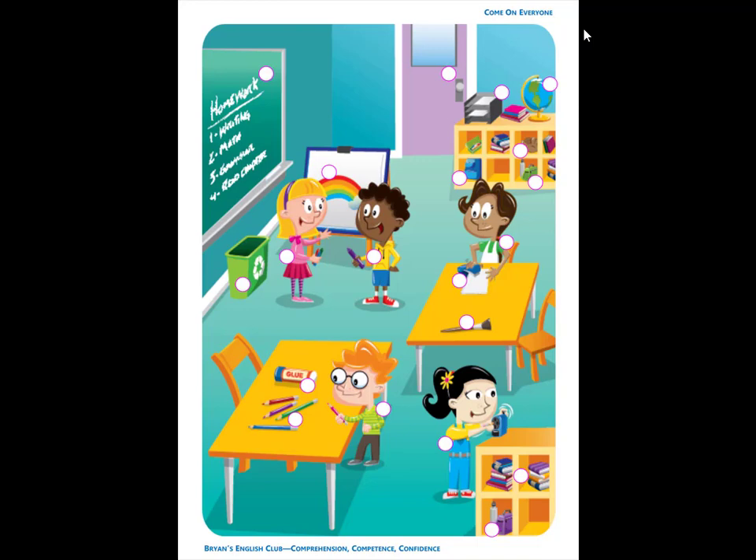And finally, number 20. She is Rosa. Rosa is sitting on a chair at the table. Rosa has a lime green shirt and a white apron.